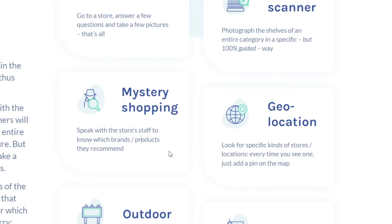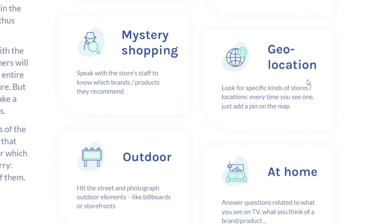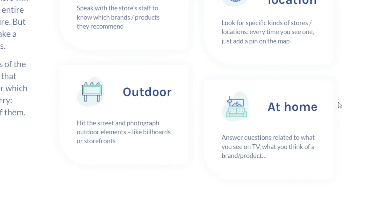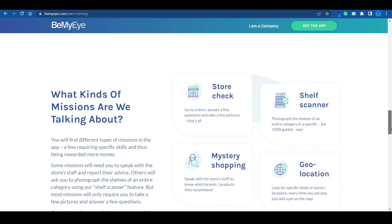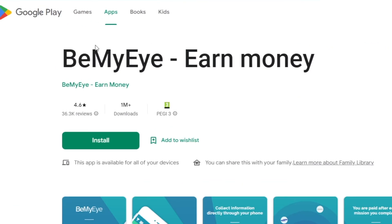You can also do the mystery shopping gig, where you speak with store employees to find out which brands or products they recommend. Geolocation tasks are also available — you look for specific kinds of stores or locations and add a pin on the map. There are outdoor activities too, such as photographing outdoor advertising materials like billboards or storefronts. You can even get paid to complete tasks at home, answering questions about what you see on TV or your opinion on a specific product. To maximize your profits, complete as many missions as possible. Get the app on Google Play — it has over 1 million downloads.